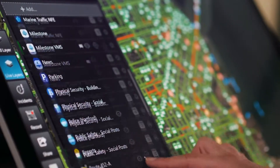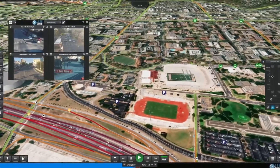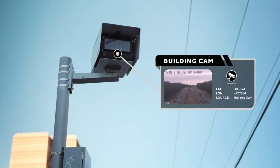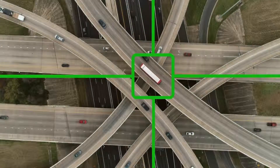LiveEarth comes ready to use with live layers that give you instant insight into real-time events happening around your facility. Some of these IoT data streams include traffic cameras, public transit, flight tracking, asset location, and weather.